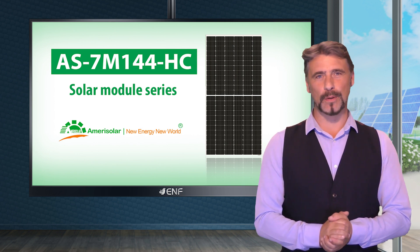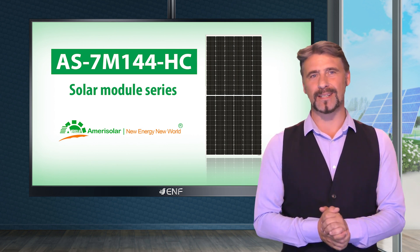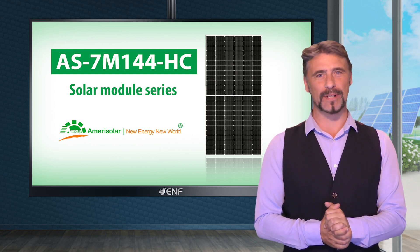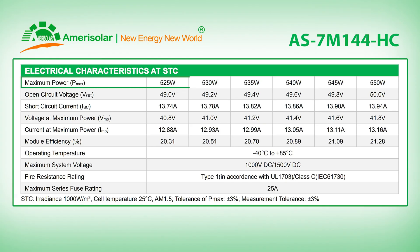Here is a brief overview of the features of AmeriSolar's AS7M144HC solar module series, ranging in power from 525 to 550 watts.